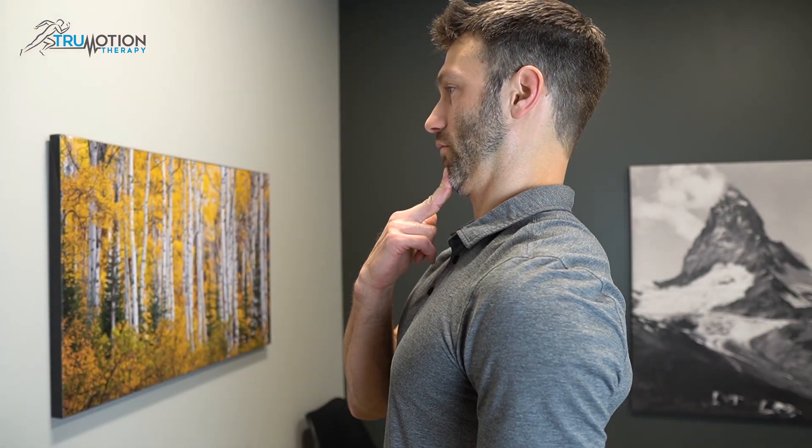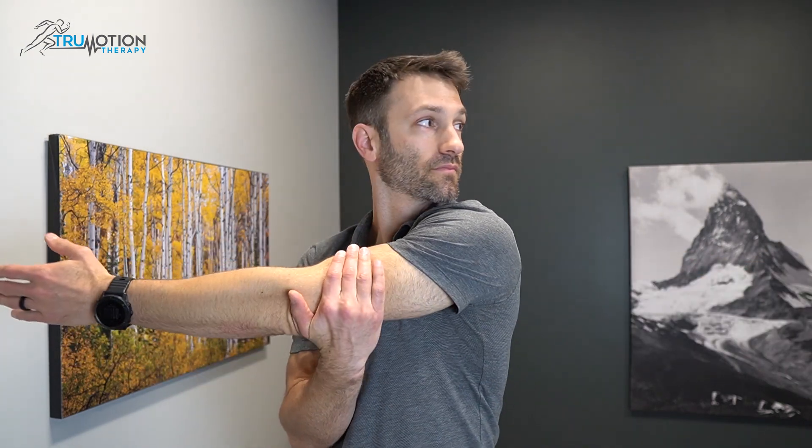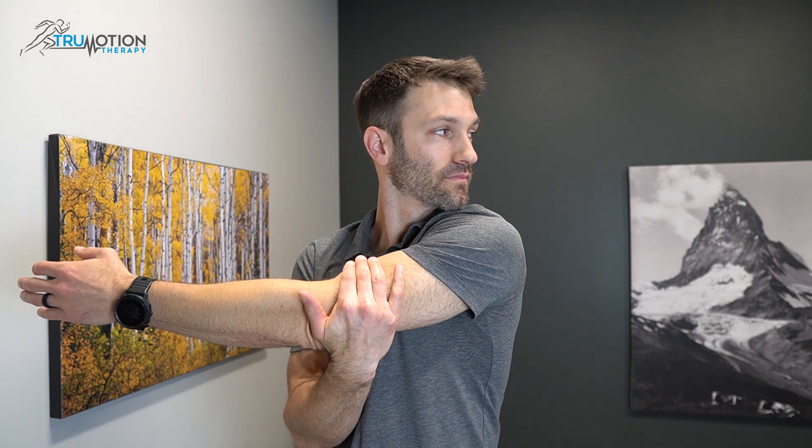Once we've gone through a good examination and determined that the dorsal scapular nerve is a problem, we need to figure out where along the course the problem is. If the problem is in the neck, we're going to take patients through a movement that might look something like this — these movements take pressure off the nerve and help relieve tension in the spine. If the problem is coming from tightness in the muscles, we may take patients through a nerve glide that looks like this, which helps restore normal mobility in the nerve so it can function appropriately.